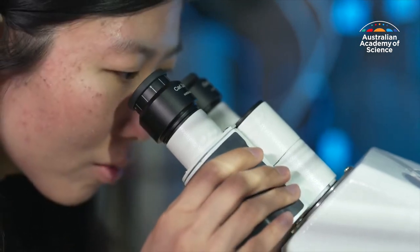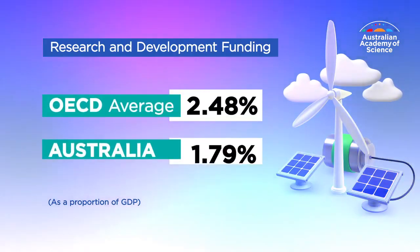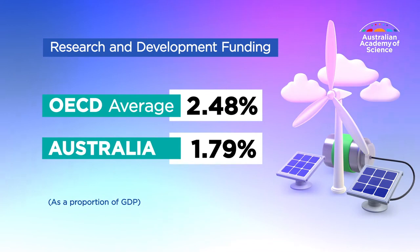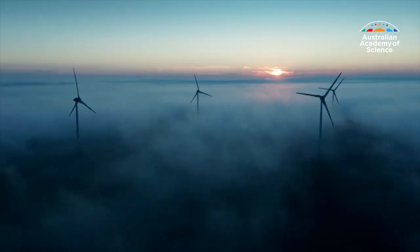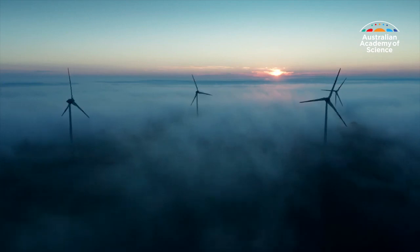It also takes money, and Australia currently spends less on research and development as a proportion of GDP than the OECD average. There needs to be an investment and a political framework. The settings of that framework will help to accelerate or decelerate progress.